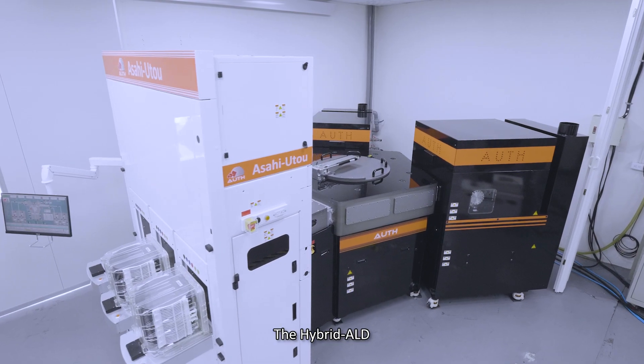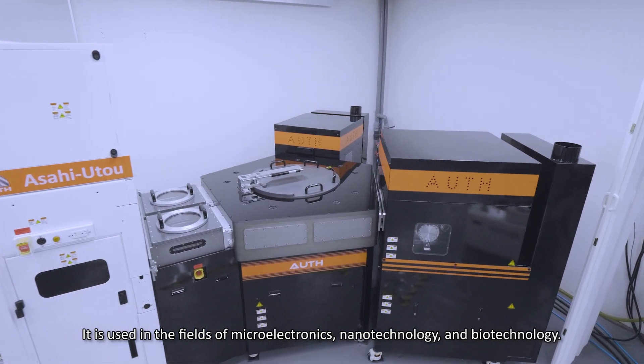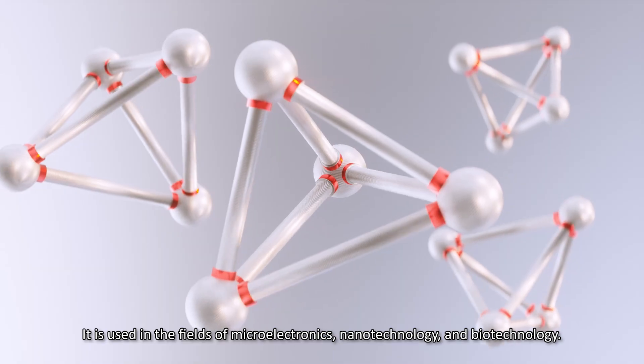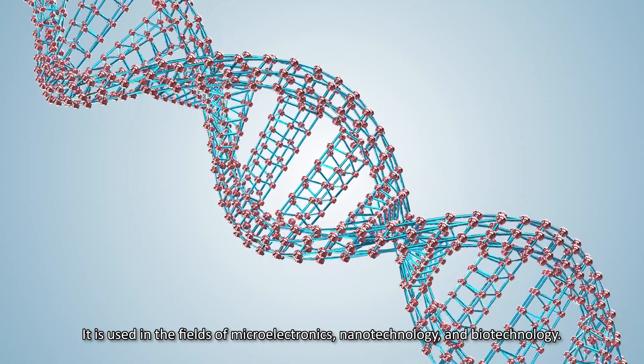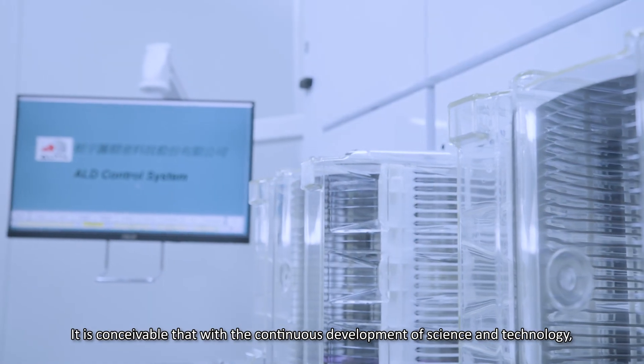The hybrid ALD can be customized according to customer needs. It is used in the fields of microelectronics, nanotechnology, and biotechnology. With the continuous development of science and technology, there will be more ALD applications in the future.